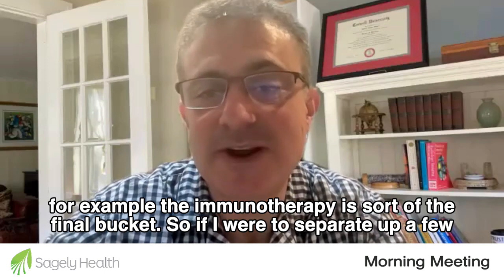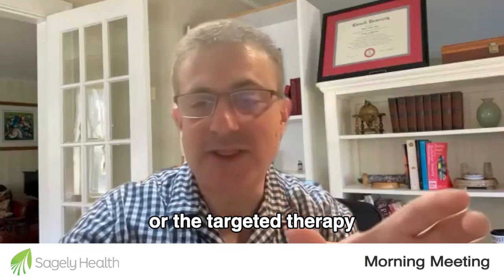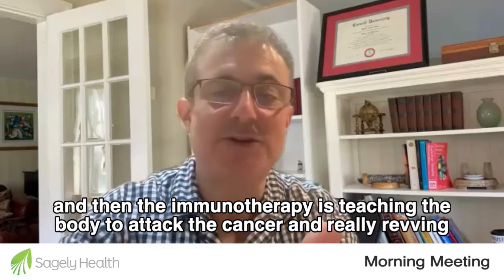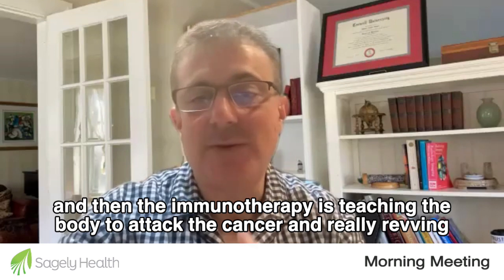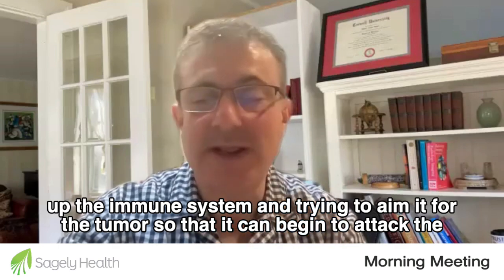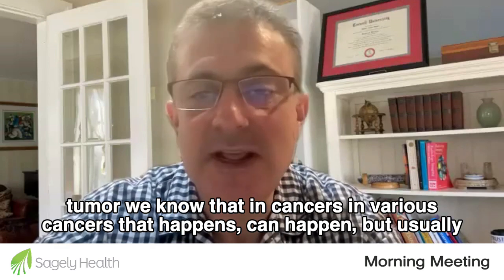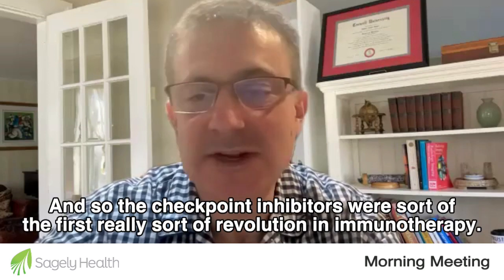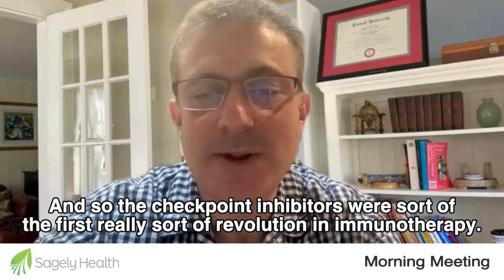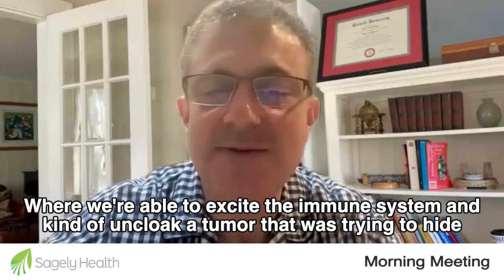Immunotherapy is sort of the final bucket. The traditional chemotherapy, the targeted therapy, and then immunotherapy — which is teaching the body to attack the cancer, revving up the immune system and trying to aim it at the tumor so that it can begin to attack the tumor. We know that in various cancers that can happen, but usually doesn't happen on its own. The checkpoint inhibitors were really the first revolution in immunotherapy, where we're able to excite the immune system and uncloak a tumor that was trying to hide from the immune system.